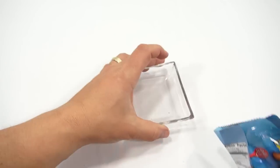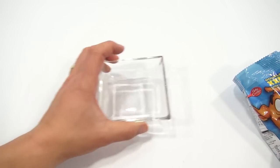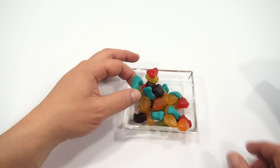Alright, so here we go. I will pour them in so we can see and hear. Little scraps. Smells good. Okay, oddly colored, I would say.